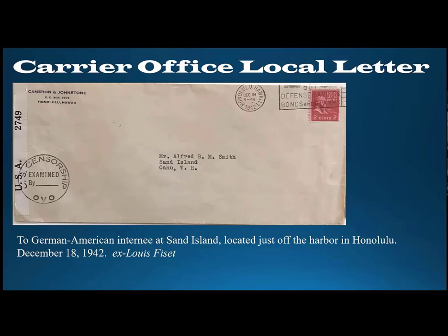There are a number of covers between Alfred and Susan at various internment camps, and I think it was a fascinating correspondence. They both ended up being paroled in, I think, November of 1943.